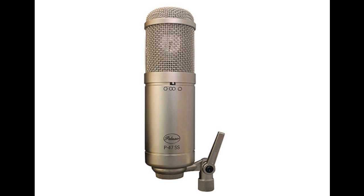RRP: £1,149 inc. VAT; £957.50 ex-VAT. ETA: available now. Distributed in the UK by KMR Audio.